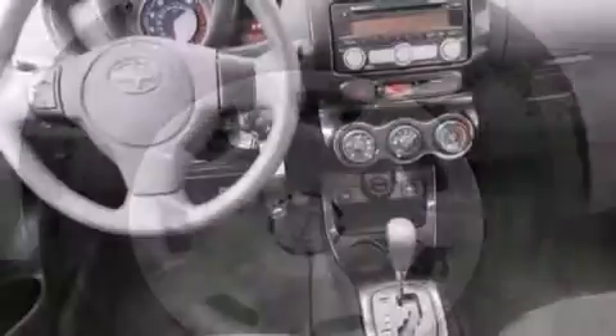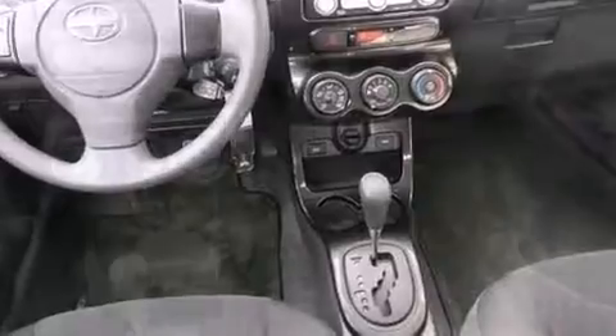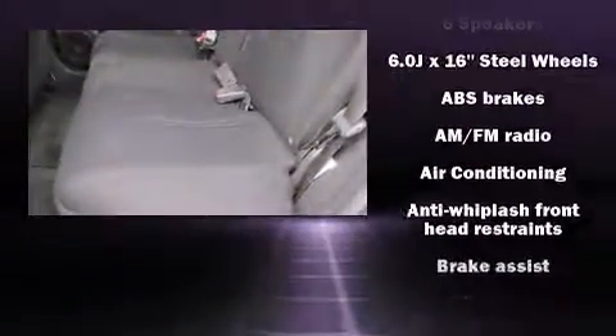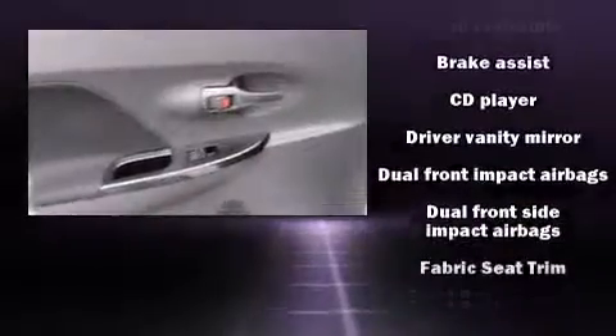Storage solutions are integrated throughout the interior, demonstrating thoughtful attention to detail. You and your passengers will enjoy the stereo system, which includes a CD player with MP3 capability, steering wheel mounted audio controls, and six speakers enhancing the audio experience throughout the interior.